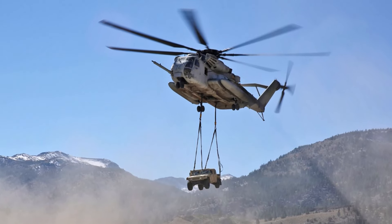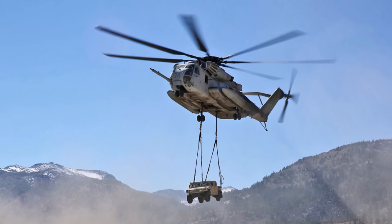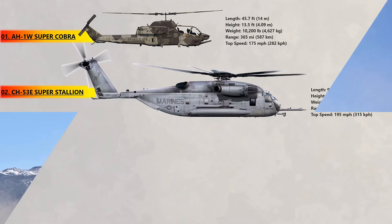It can take off carrying 16 tons of cargo and deliver it 50 miles away before returning to base. There are about 152 CH-53E Super Stallions in service with the US Marines.